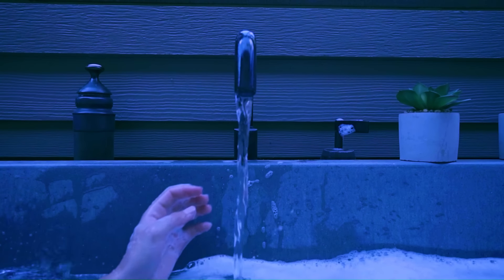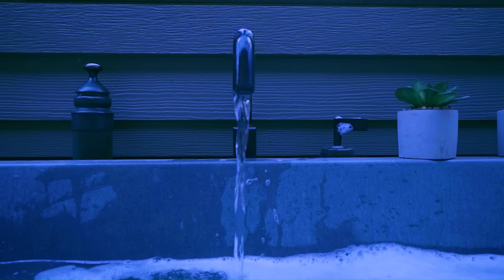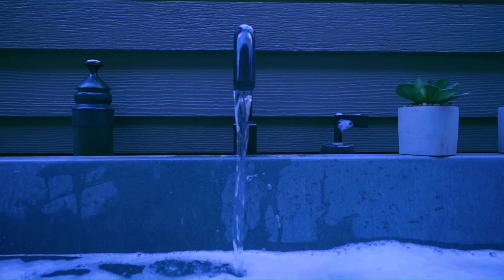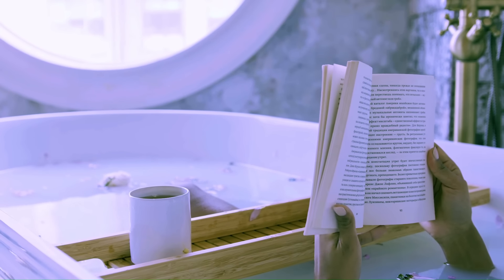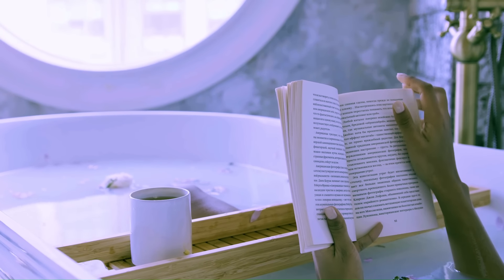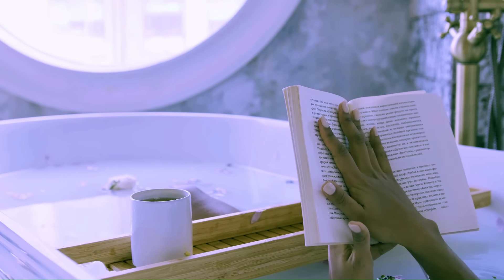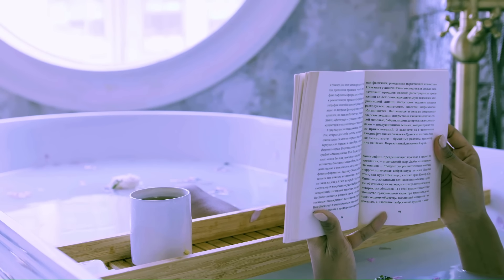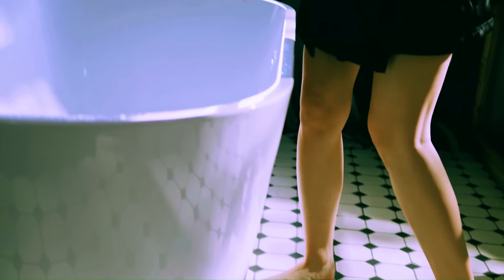Here are a few of the most popular bathtub designs. Freestanding bathtubs. Drop-in bathtubs are built into a surround or deck and are often used in modern or contemporary bathroom designs. Clawfoot bathtubs are a classic design that originated in the 19th century — they feature feet that are shaped like claws and are often made of cast iron or acrylic. Walk-in bathtubs are designed for people with limited mobility.